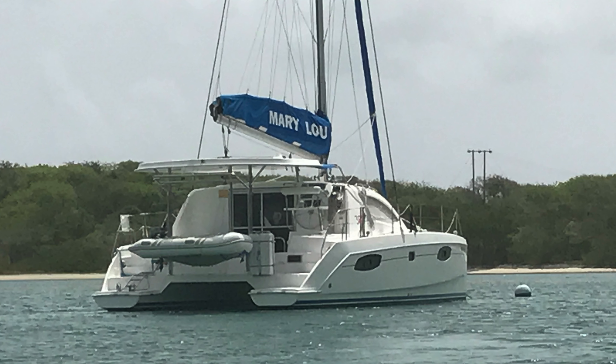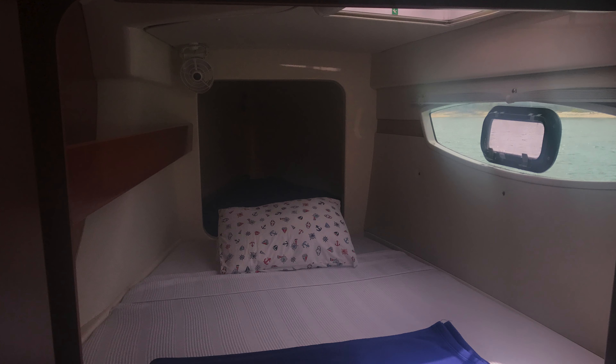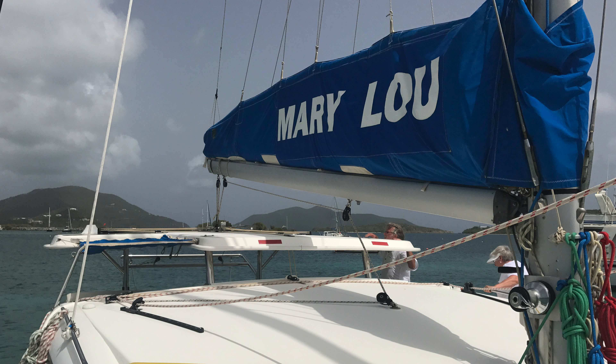Number two on the list is a 2010 Leopard 38 — it's a four-cabin, two-head boat. The boat was purchased in the Mediterranean by its current sellers, and prior to bringing it over to the Caribbean they added solar, bought a dinghy and outboard, and probably the coolest thing is they added a parasailor spinnaker to the boat. They're asking $239,000 and it's located in Trellis Bay on Tortola.